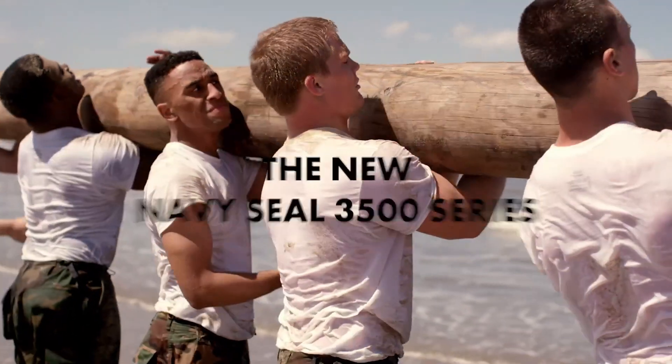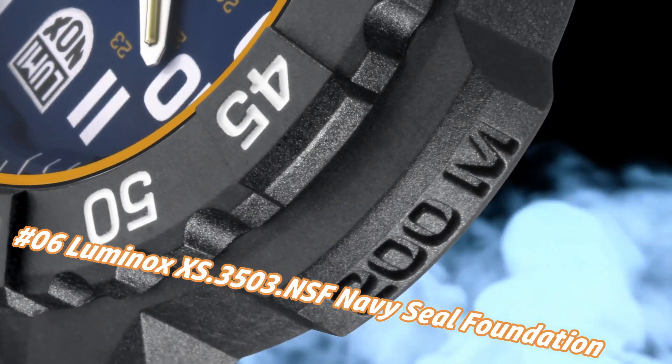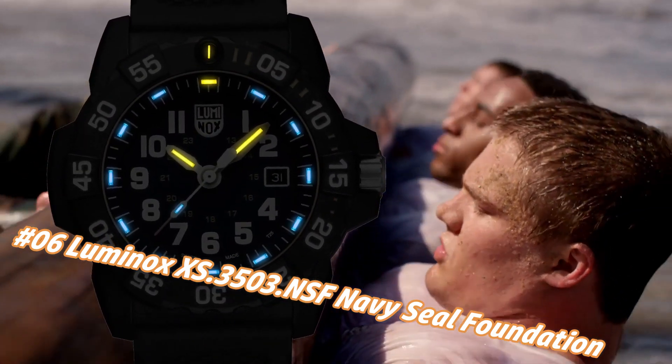Number 6: Luminox X.3503.N Navy SEAL Foundation Exclusive C-Series Watch. The current price of this watch in US dollars is $475, but this may vary with time.